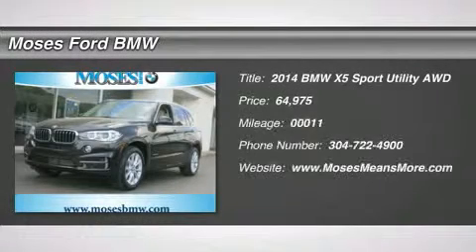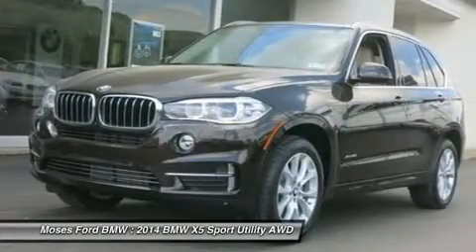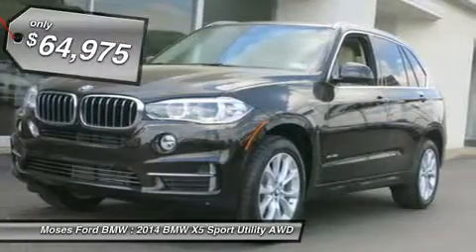Sunroof, Heated Seats, Nav, Premium Sound System, iPod MP3 Input, Onboard Communication System, Power Liftgate, Driver Assistance Package, X-Drive 35i Trim.